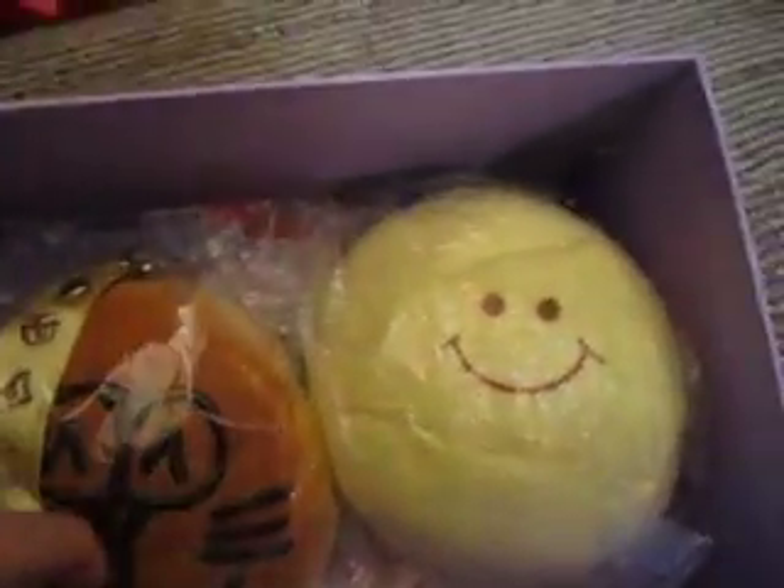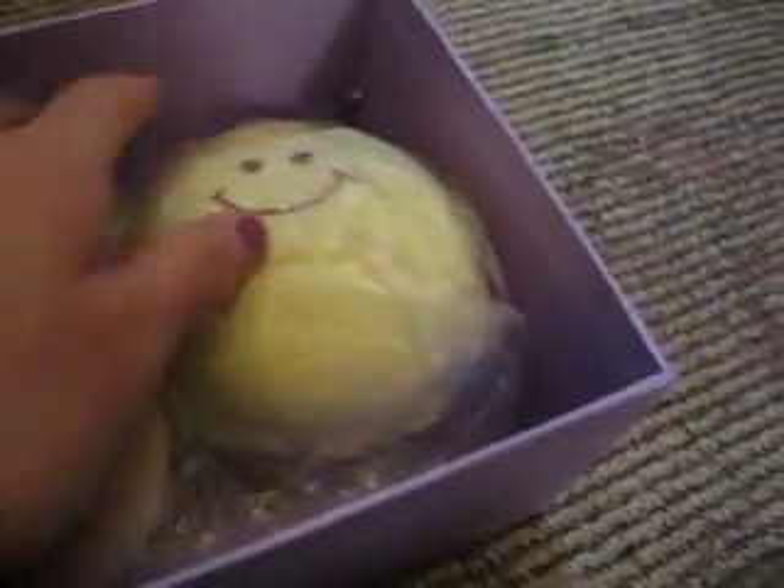Hey guys, so I'm just showing you my two other squishies that I forgot to show in my other video. I got an XL Jumbo Cat one from Little Candy, and this other one from Little Candy, which is a marshmallow bun, or a kumobun, whatever you want to call it.